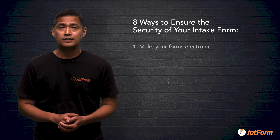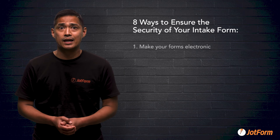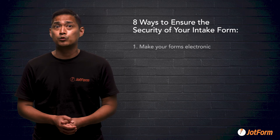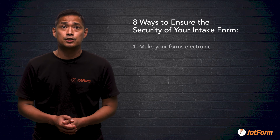Number one: make your forms electronic. The average paper intake form takes more than 20 minutes to fill out, and someone in your office either has to enter information into the computer or file those forms in old-fashioned paper folders. This isn't just inefficient, but it also opens you up to security risks.